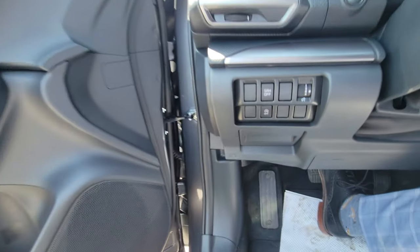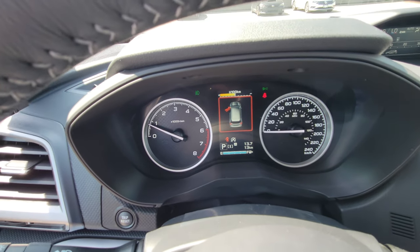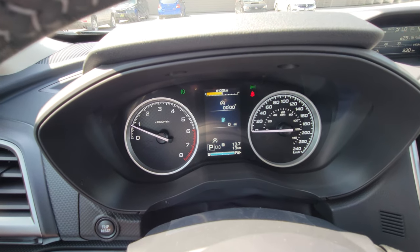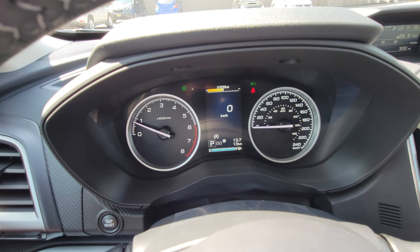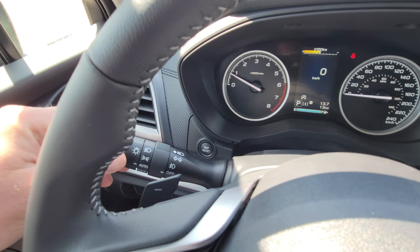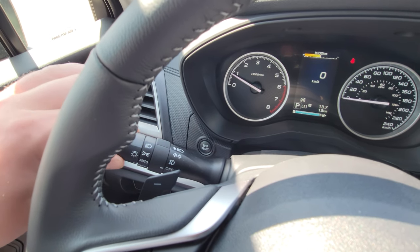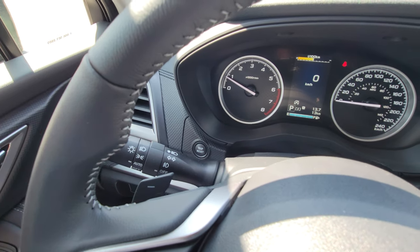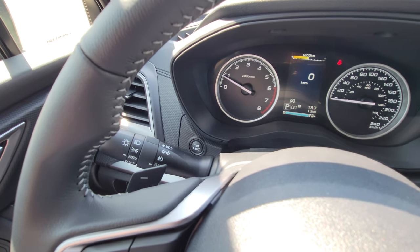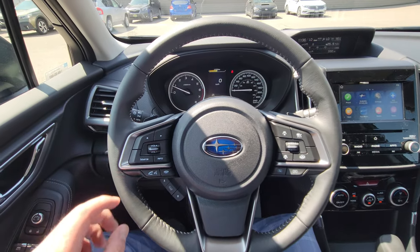There's a scroll wheel for gauge brightness. The cluster will tell you which door is open, and you've got a digital speedometer you can cycle through different information displays — I personally like the digital speedo. Headlights are set to auto or you can drive with them on full. There's a momentary safety switch so they default to auto — you can't accidentally drive with your headlights off at dusk or dawn.